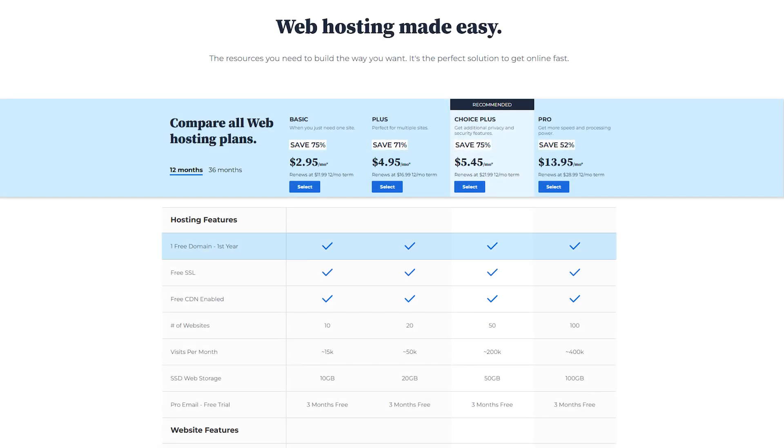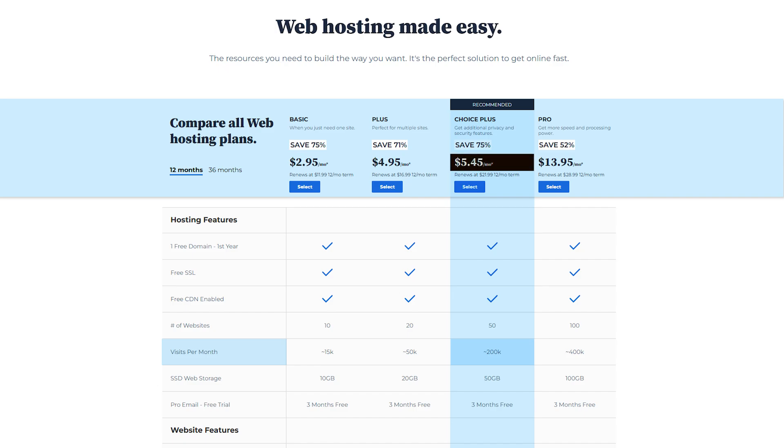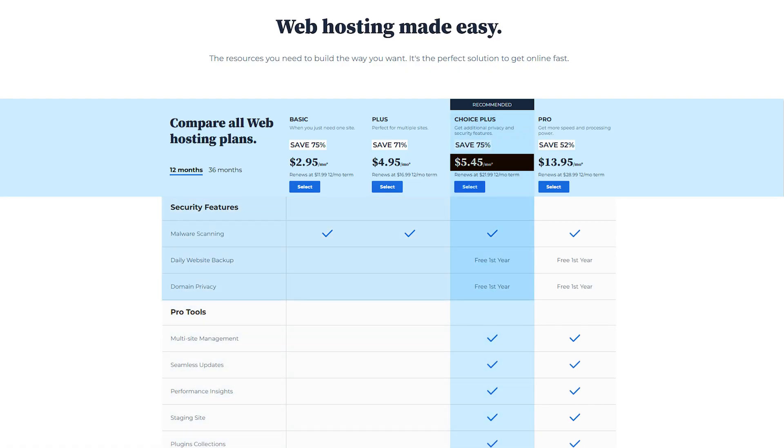All of their plans include a free domain for the first year, a free CDN from Cloudflare to protect your website, and a free SSL certificate. Their plans are available with 12 or 36 month terms, with the starting price for a basic yearly subscription coming in at under $3 but renewing at the regular price of $12 a month, giving you all core features for one site plus 10 gigs of SSD web storage. If your site has a lot of traffic but still less than 200,000 visits a month, I suggest the Choice Plus plan for under $5.50 a month on a one-year term, which gives you 50 gigs of storage, pro security tools, multi-site management, and seamless updates.